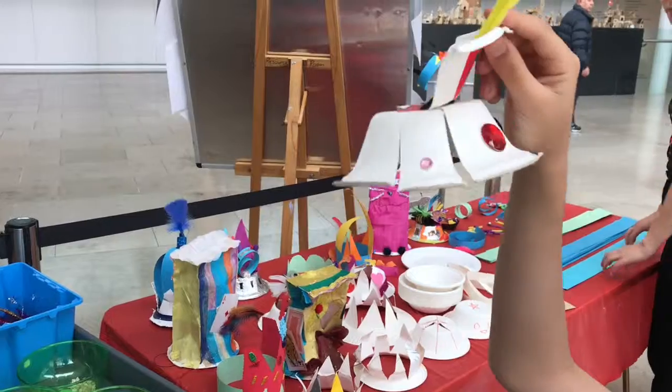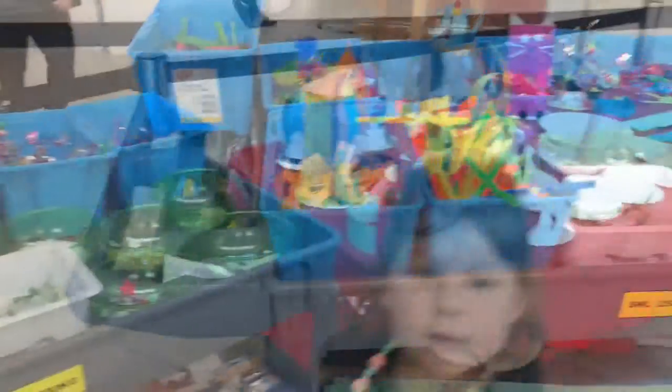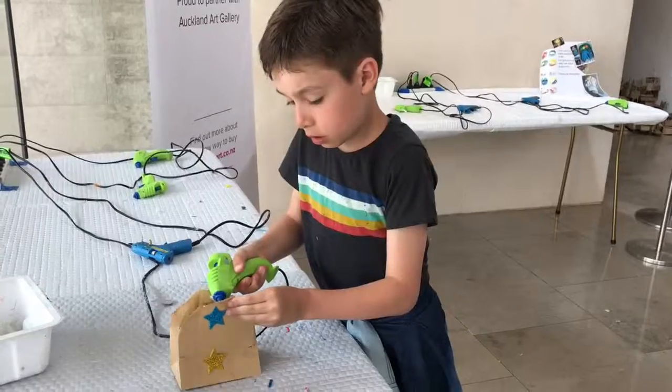The second activity is create your own crown. You get to use some paper, some bowls and plates, and you've got to decorate it.